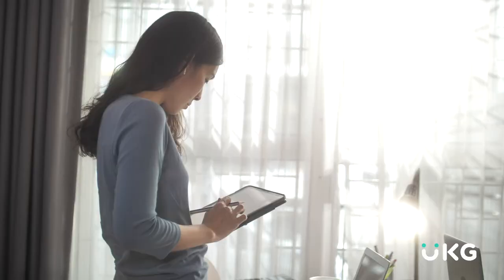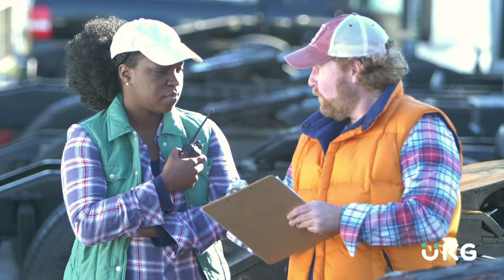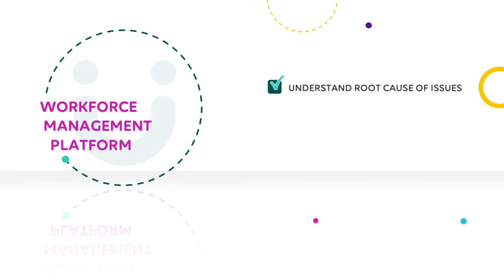Now that you have a single source of truth for scheduling, time, absence, and leave, rich insights are at your fingertips. You have a full picture of your workforce operations with the ability to zero in at the state, city, or county level. Managers can spot troubling trends while there's still time to intervene. They can see what's really causing performance, productivity, and behavior issues. They can compare planned versus unplanned OT and absences, reduce fatigue by analyzing worked hours, and ensure they're meeting labor budgets and business goals.